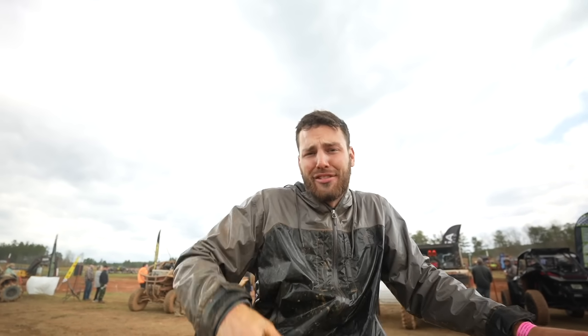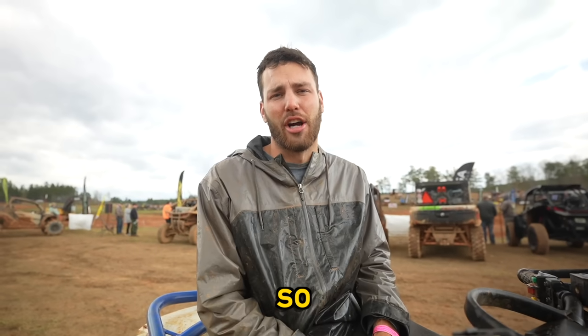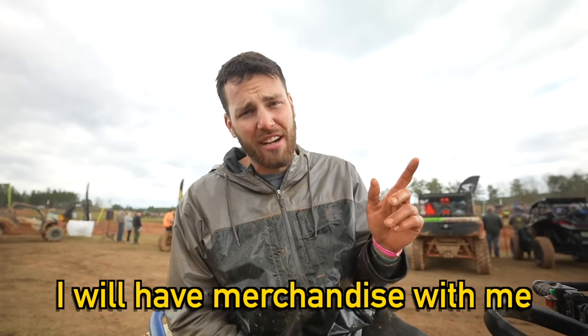If you guys didn't catch the last video, we will be at Sabine Mud Park at Mud Nats in Texas. If you guys are local, come check it out - come see me. I will have merchandise with me and I would love to hook you guys up with some stickers. After that, the next big event will be Mud Bash. I might jump in the Bounty Hole series for that. I want to go figure out the times - I have no idea where I even place. I think I'm in second right now.